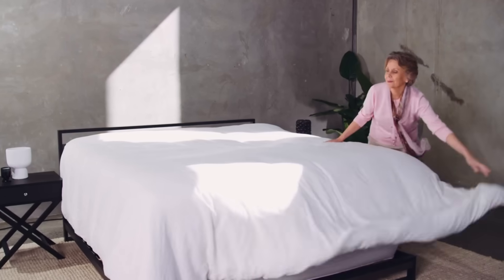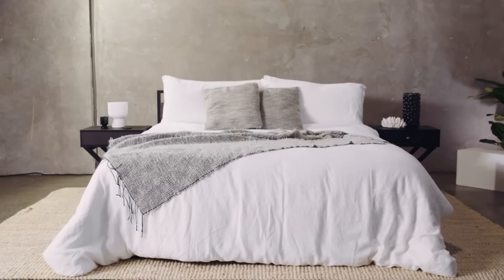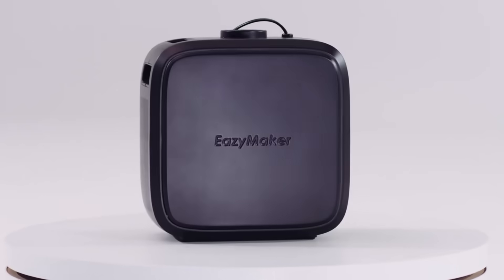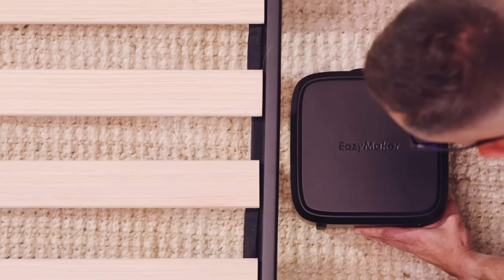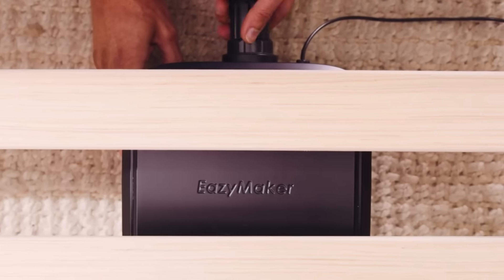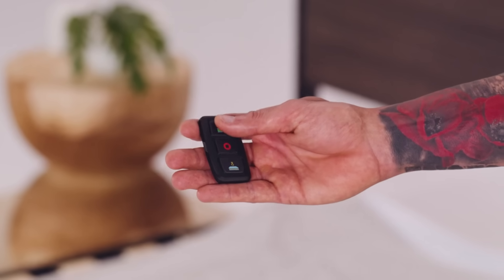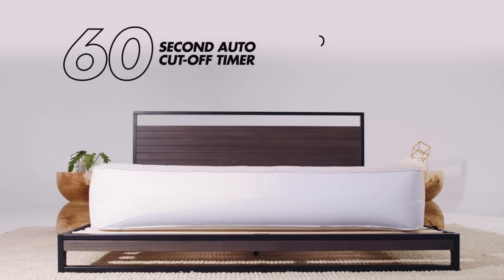Though it has not been released just yet, the EasyMaker is anticipated to retail for approximately $140. You can show your support for the project and place a pre-order on Kickstarter. An everyday household task is made easier with the help of the EasyMaker, a handy and ingenious appliance. Ingenious and well designed, it raises living standards for a lot of individuals.